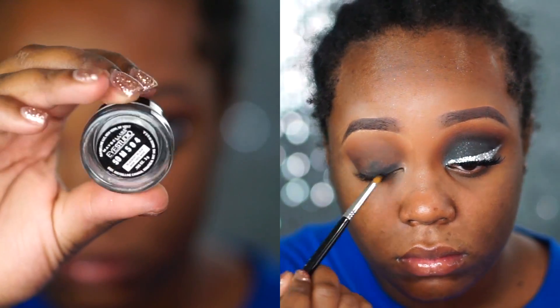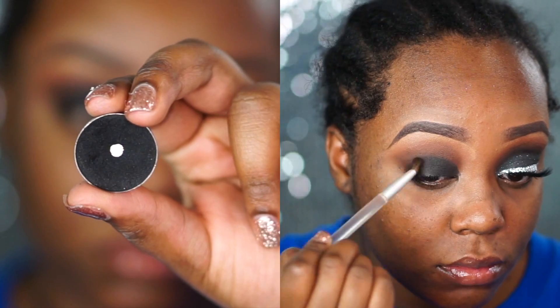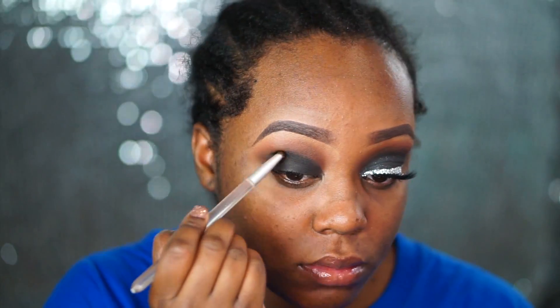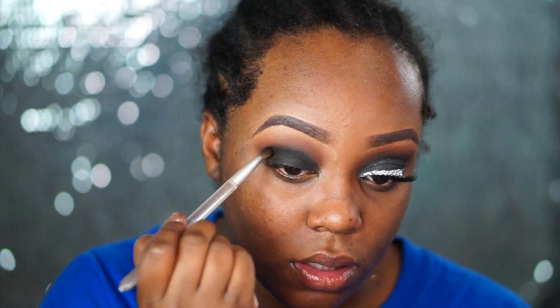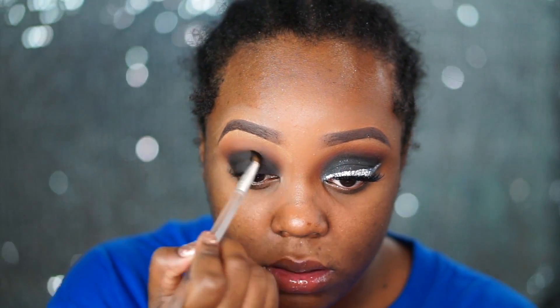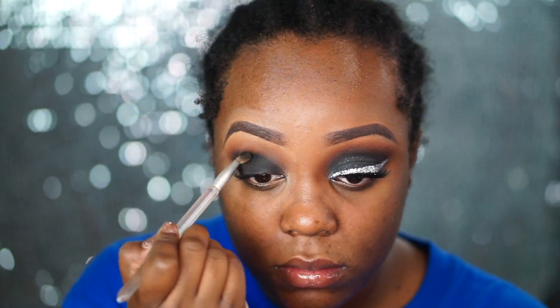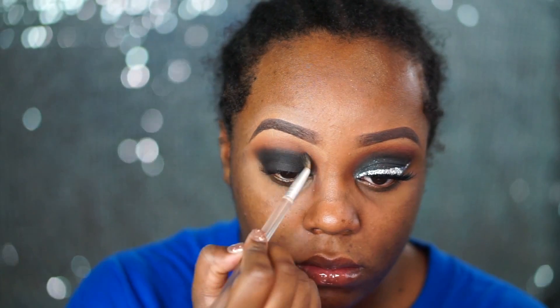Next I go in with a Maybelline Eye Studio gel liner in black. I'm using a Sigma pixel fine concealer brush and I'm placing that all over my lid as a base. Then I go in with Corrupt by Makeup Geek and use an old eye blending brush to blend out that cream eyeliner. Now applying the cream eyeliner is not a necessary step because we're going to cover it up with an eyeshadow, but it is what I did on the other eye so I just decided to follow suit.